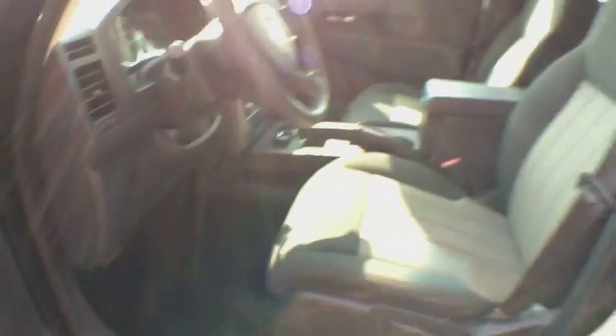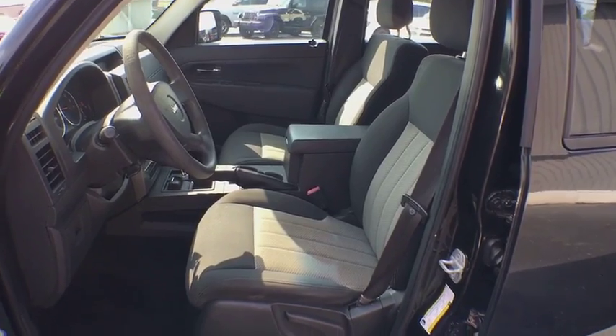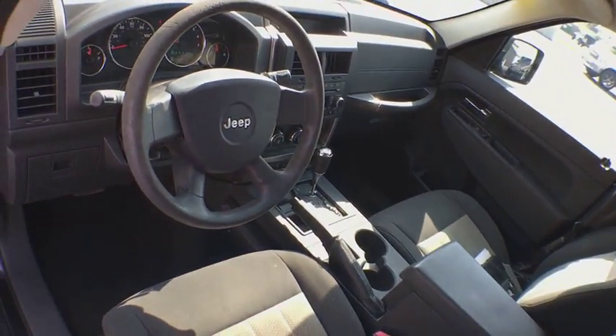Four-wheel drive, aluminum wheels, four-wheel disc brakes, AM-FM stereo radio, rear defrost, CD player, bucket seats, power windows, MP3 player, passenger airbag, child safety locks.